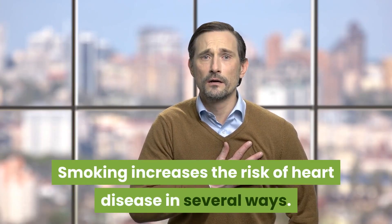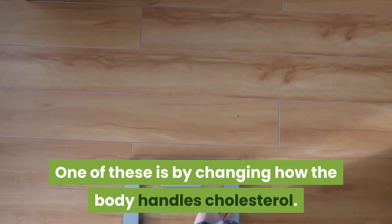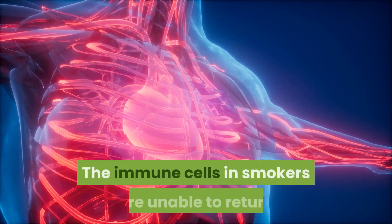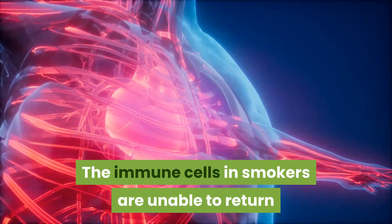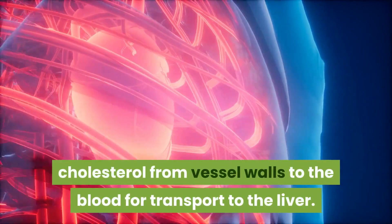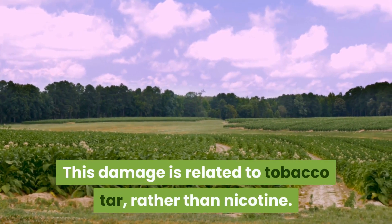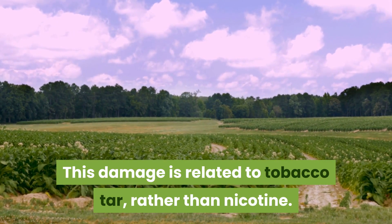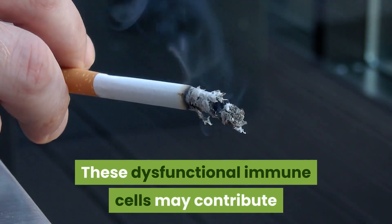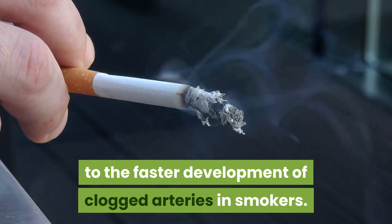Seven: don't smoke. Smoking increases the risk of heart disease in several ways. One of these is by changing how the body handles cholesterol — the immune cells in smokers are unable to return cholesterol from vessel walls to the blood for transport to the liver. This damage is related to tobacco tar rather than nicotine, and these dysfunctional immune cells may contribute to the faster development of clogged arteries in smokers.